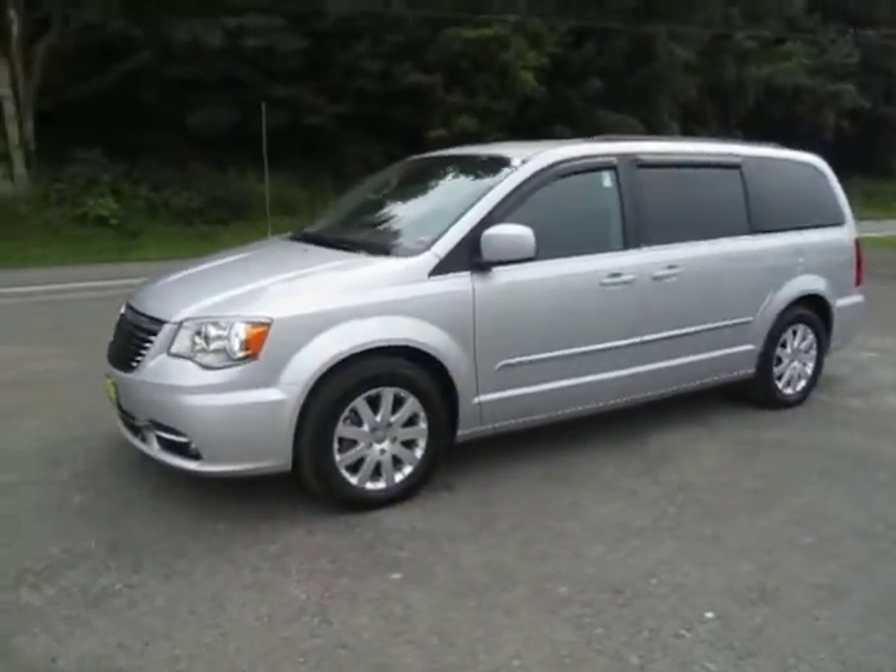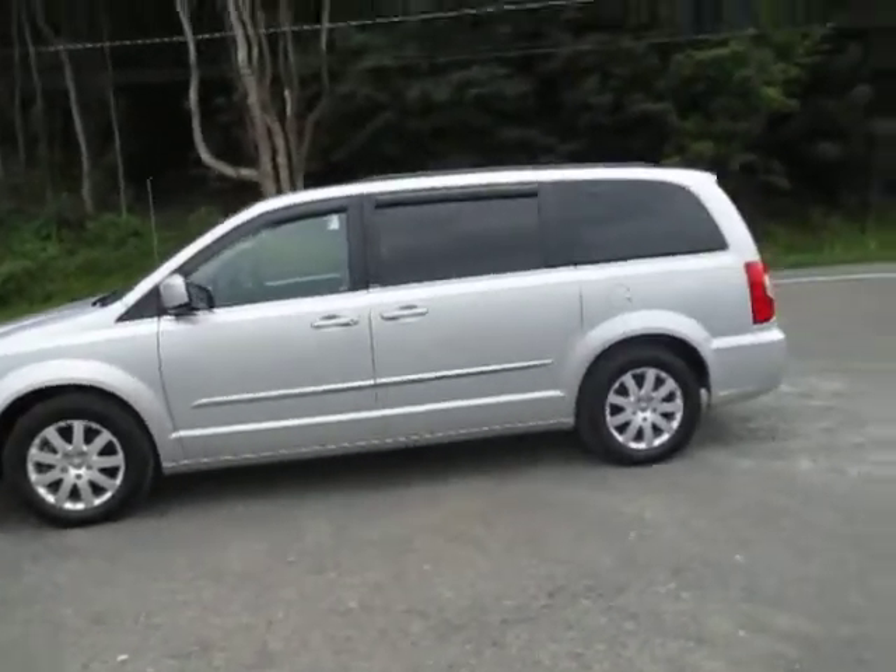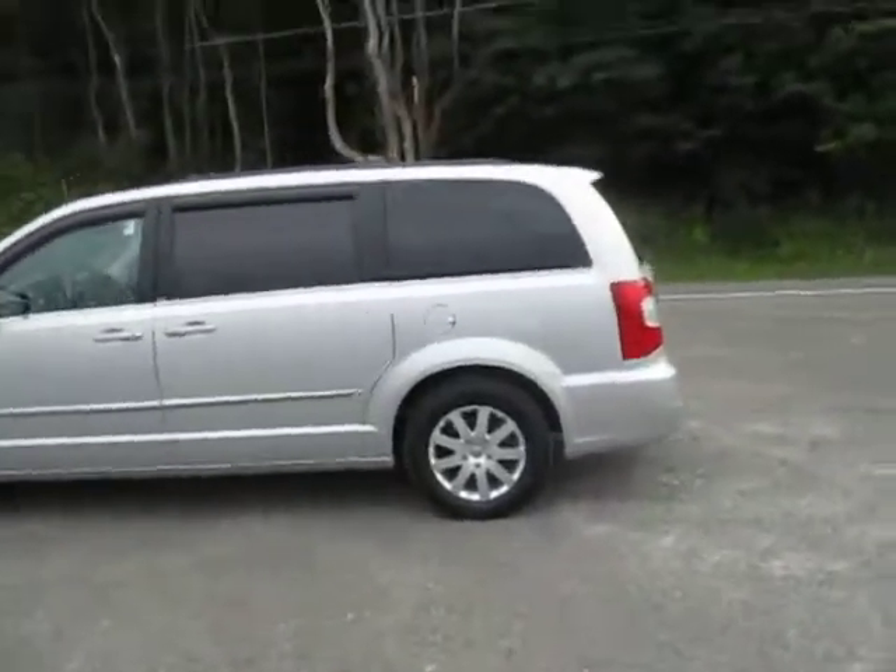Hey everyone, I'm over here at Lesord Chrysler Products in Sotus, New York, looking at a used 2012 Chrysler Town and Country in a billet silver color.